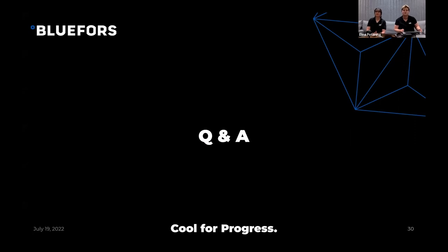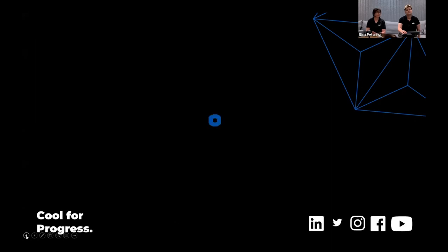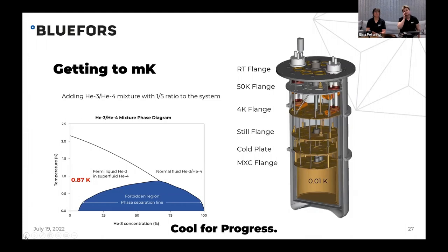Thank you very much, Elina, for giving us insight into how to get to millikelvin temperatures. There are several questions coming in. Sharma asks: is helium-4 in a superfluid phase at this temperature? Yes — this entire region refers to superfluid helium-4, as well as Fermi-liquid helium-3, which means helium-3 is also in a superfluid state at this point. Christian comments that the stuff about cooling is amazing and thanks Elina for the talk.